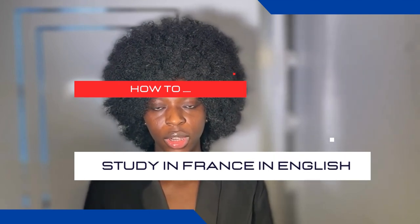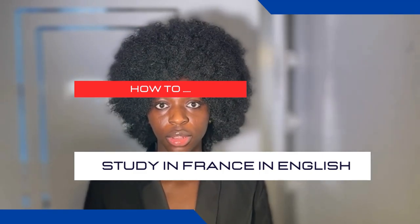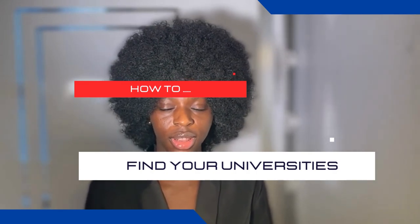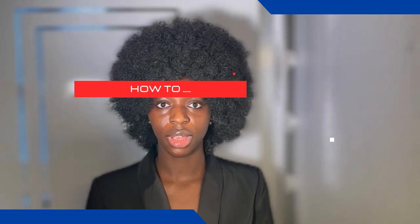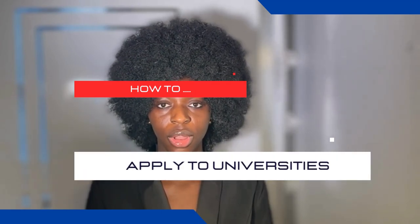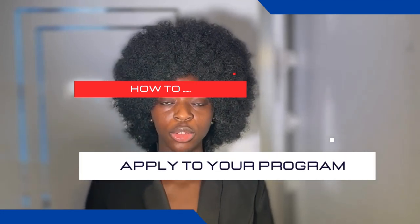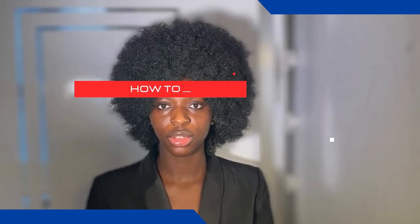Hello, welcome to my YouTube channel. Today we are going to be talking about how to study in France in English for international students. This is the Campus France slash Etude en France edition — how to navigate the Etude en France website, how to apply to universities, how to find your universities, and a lot more. I got a PDF from Campus France Nigeria to show you how to study in France and how to apply to your courses on the Etude en France website.